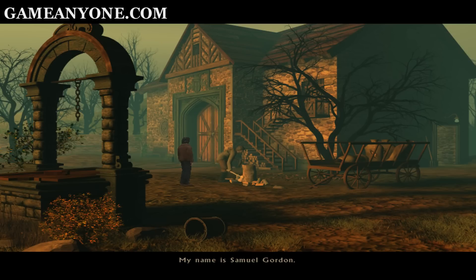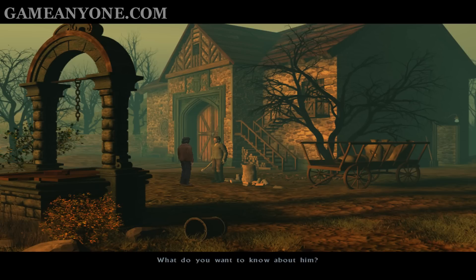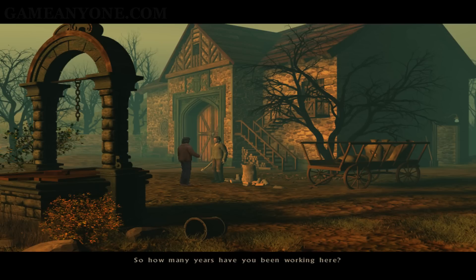My name is Samuel Gordon. You are Morris, the groom, aren't you? Yes, sir. I know who you are — Bates told me about you. I would like to ask you about something, Morris. What can you tell me about Bates? What do you want to know about him? Well, he's different from when I knew him. To me, he seems to be the same all the time — the same old standoffish mope. He wasn't like that before. That's possible. I've only known him for the couple of years that I've worked here. So how many years have you been working here?